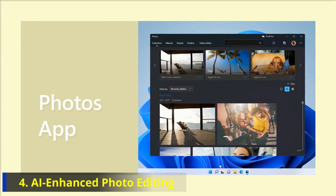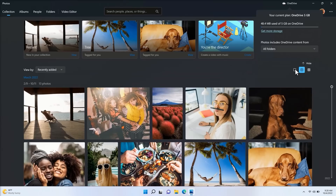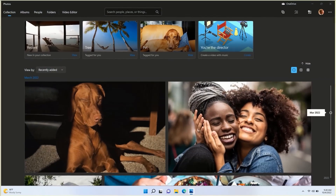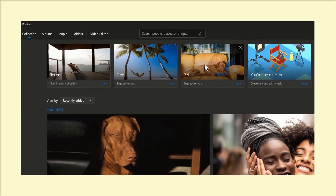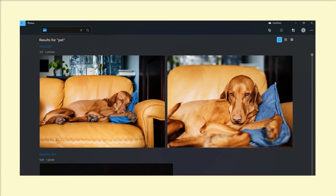Number 4: AI Enhanced Photo Editing. The potential of AI in photo editing is immense. Imagine commanding a native AI-powered Windows Photos app to redo a photo as an oil painting, or crop out a person from a picture.